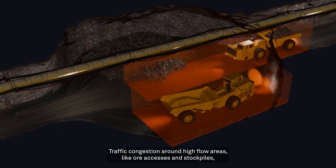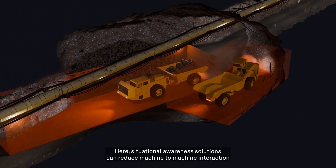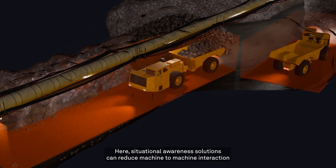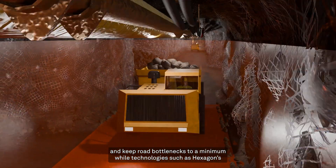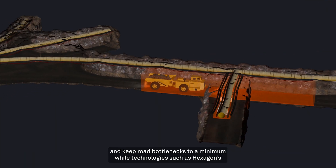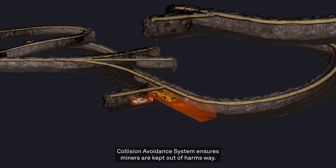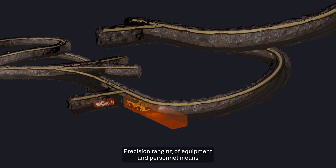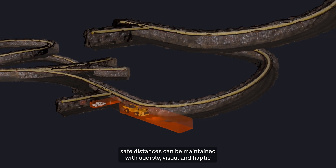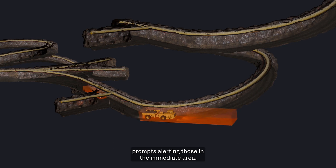Traffic congestion around high flow areas like ore accesses and stockpiles can be hazardous. Situational awareness solutions can reduce machine-to-machine interaction and keep road bottlenecks to a minimum, while technology such as Hexagon's Collision Avoidance System ensures miners are kept out of harm's way. Precision ranging of equipment and personnel means safe distances can be maintained, with audible, visual, and haptic prompts alerting those in the immediate area.